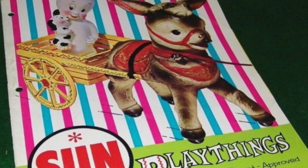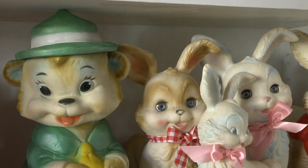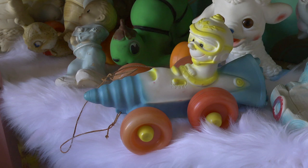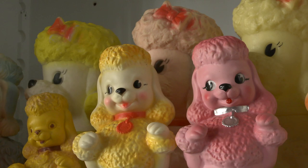He never wanted them to be called squeak toys — they're soft, vinyl, safe and sanitary toys for toddlers. His goal was to make something similar to a stuffed animal that moms were able to sanitize. They were made out of natural vinyl and painted with food grade paint — things that in the 60s weren't considered important. I mean, they were still painting toys with lead paint back then.